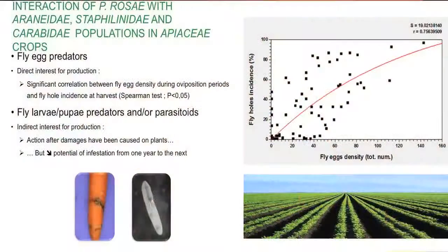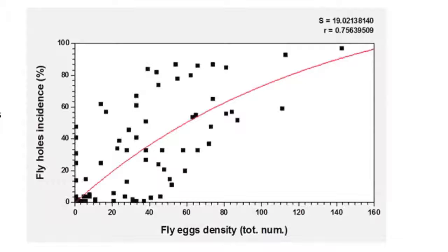Among all carrot fly natural enemies, egg predators are very useful for apiaceae production because fly hole incidence — and consequently the commercial yield — is correlated in a significant way with fly egg density during oviposition periods. This non-linear correlation is illustrated by the graph on this slide, where fly hole incidence is on the y-axis and fly egg density on the x-axis. You can see easily that higher fly egg density corresponds to higher fly hole incidence at harvest.